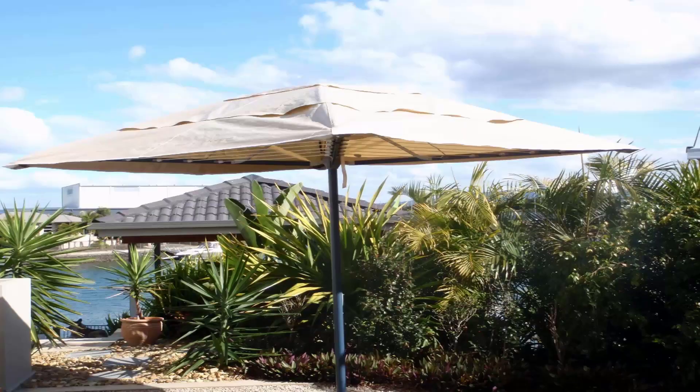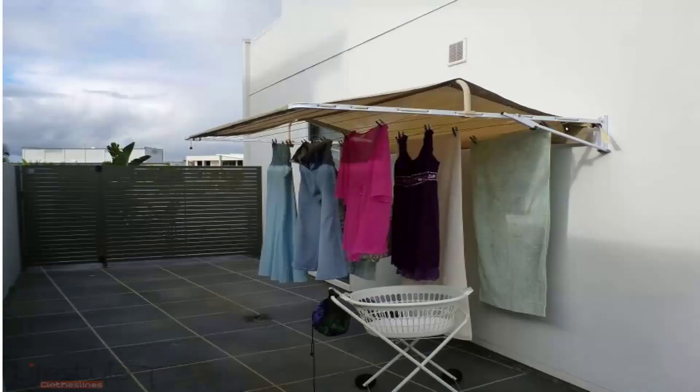These types of covers are also available for wall-mounted clotheslines. As you can see here, they clearly protect your clothes from the harsh sun as well as the rain — the rain runs off either the back or the front and your clothes are left clean and dry underneath the cover.